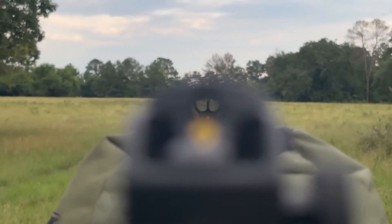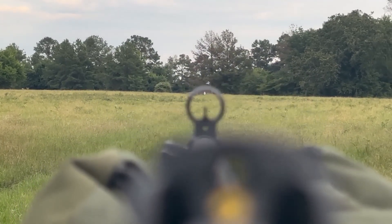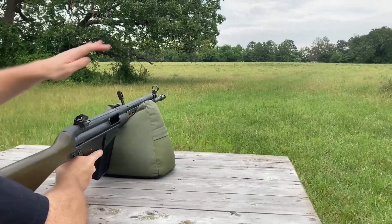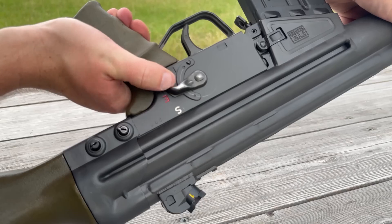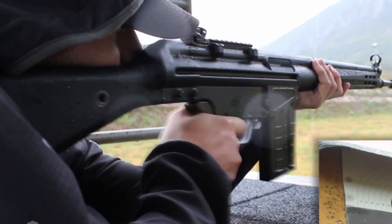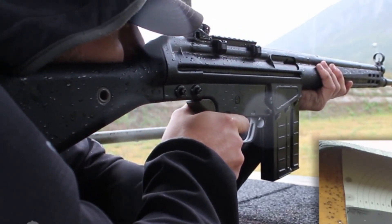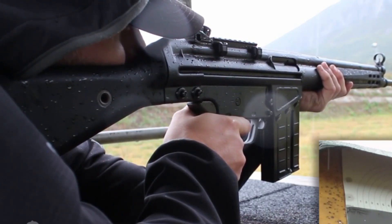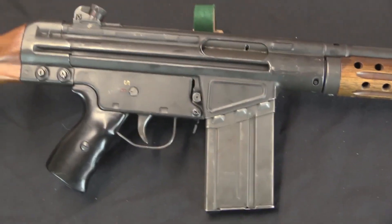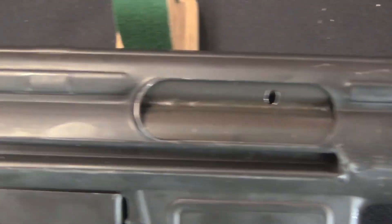The straight-line recoil path helped keep sights on target during semi-automatic fire. The absence of a gas system also made it easy to create shorter or longer variants without complex adjustments. Manufacturing methods drew from wartime German experience. The receiver was made from stamped sheet steel welded together, which was faster and cheaper than milling from solid steel. The cold hammer-forged barrel was designed for long service life, and the chamber featured shallow flutes that allowed gas to flow around the cartridge case during extraction, reducing the chance of stuck cases and easing the load on the extractor.